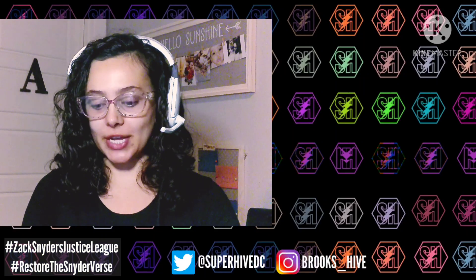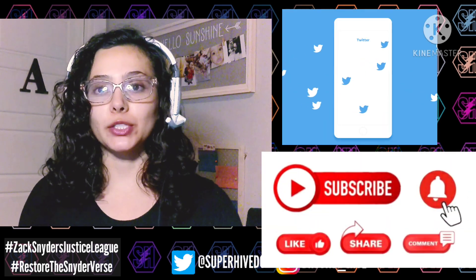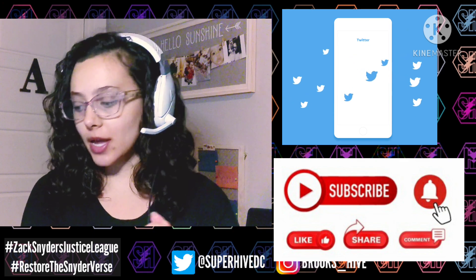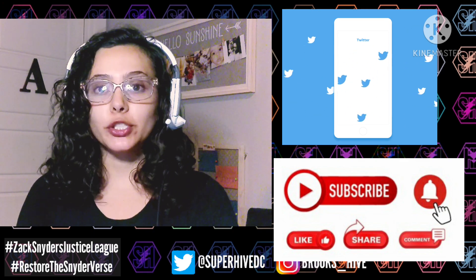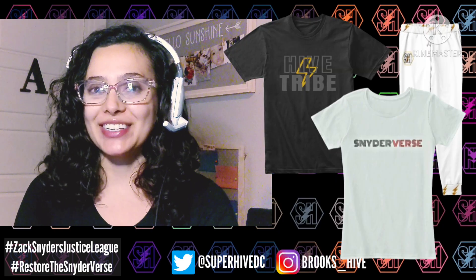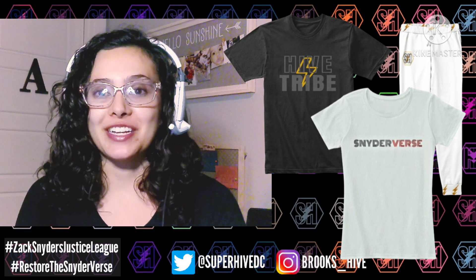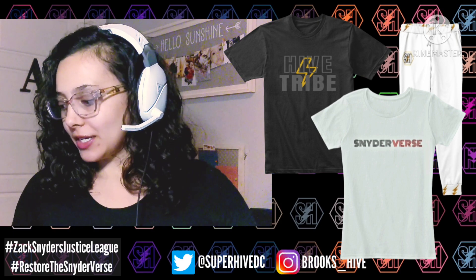Hey guys, what's up? Welcome back to the channel. If you're new, make sure to subscribe and turn on notifications. You can follow me on Twitter at SuperHighVC, and on Instagram at Brooks_Hive. There are also links in the description for my merch if you're interested. There are also links to my Twitter profile and the AFSP Autumn Snyder Fund.